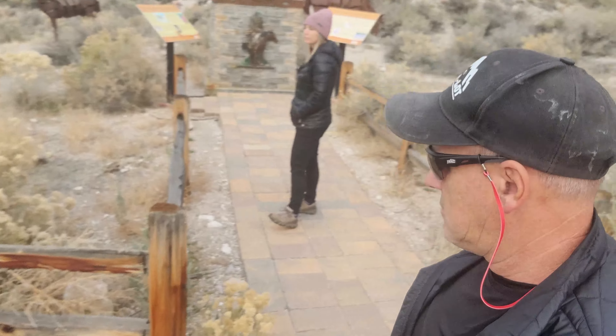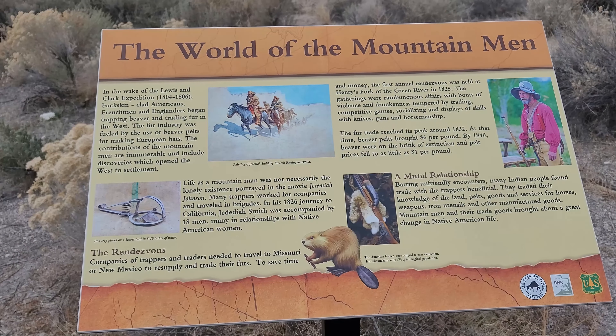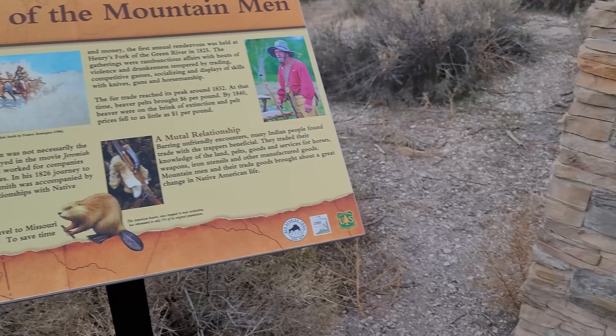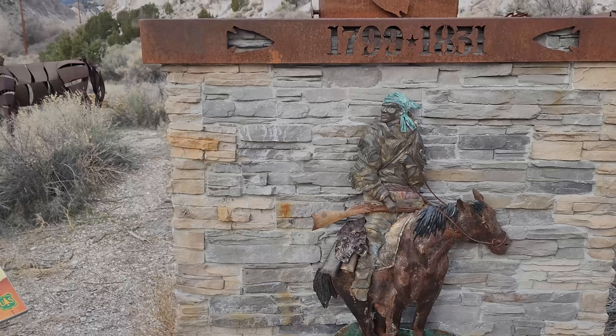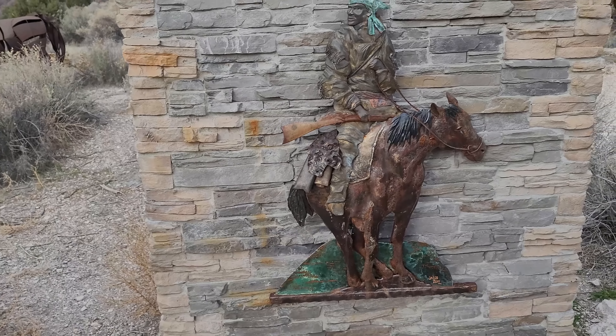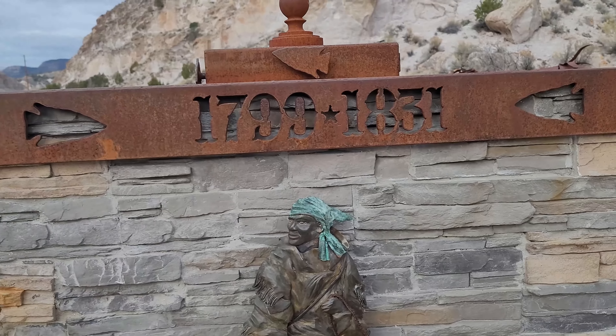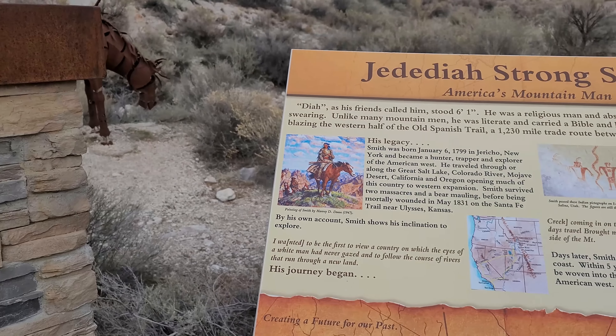And we found this place. It's called the Sharp Edges — don't climb on horses. A little interpretive site tells you about the area. It's going to get a Dias Smith, I presume. I don't know. It's a pretty cool sculpture.